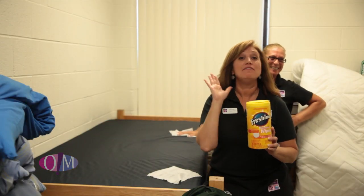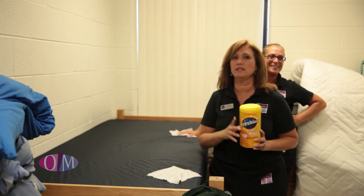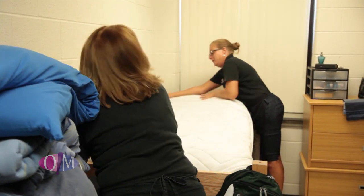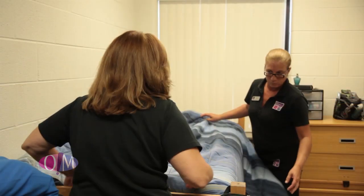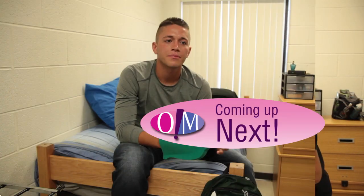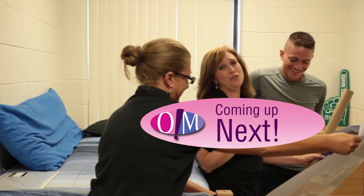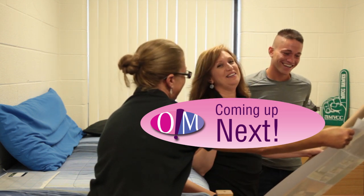Here's a great tip: have disinfectant wipes and wipe everything down before you make the bed. Even though we're putting a mattress cover over it, it's always a good idea to make sure you clean everything thoroughly. Coming up, we learn more about Clayton and have a surprise for him that he's going to love — stay tuned for his reaction!